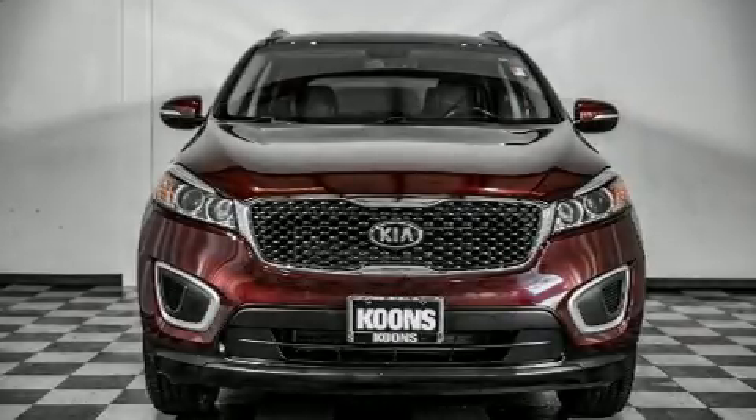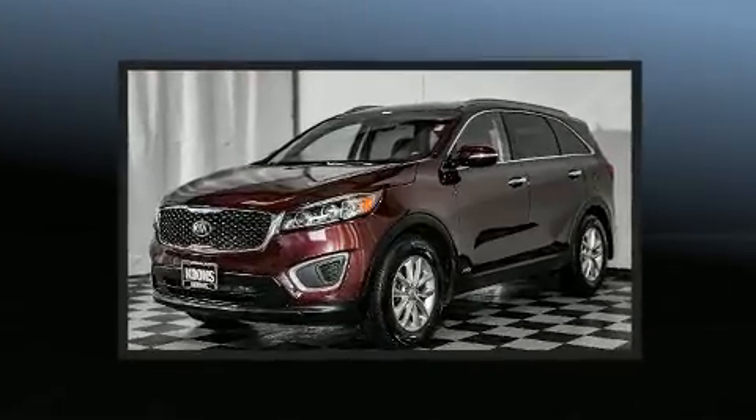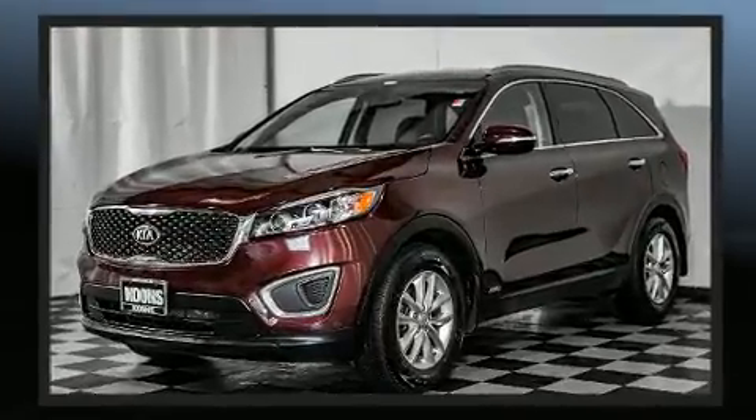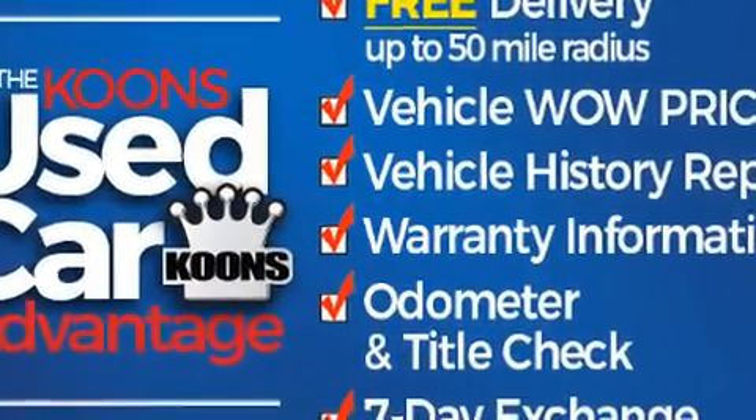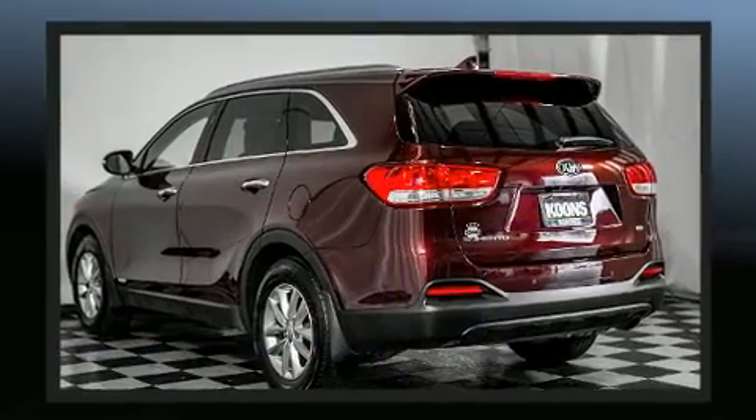Load your family into the 2017 Kia Sorento with just over 40,000 miles on the odometer. This four-door sport utility vehicle prioritizes comfort, safety, and convenience. Under the hood you'll find a four-cylinder engine with more than 170 horsepower.